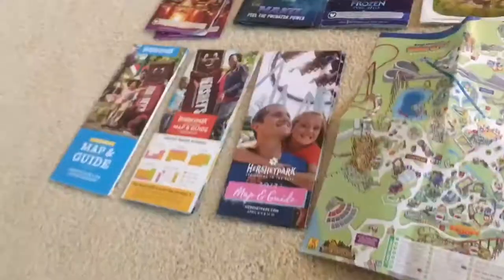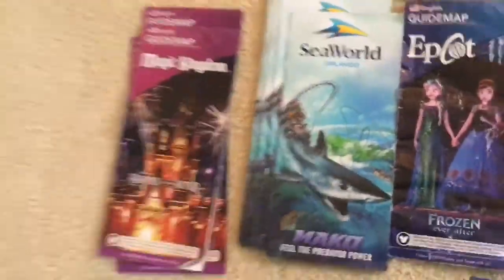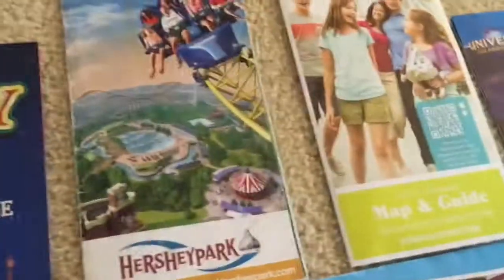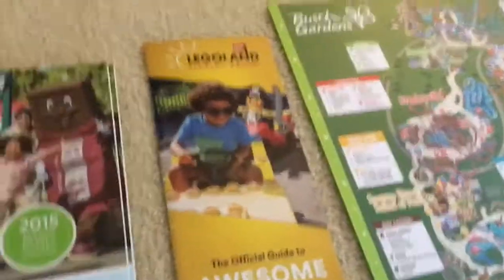Then we have more Hershey Park maps — a 2012 Hershey Park map and a 2015 summer Hershey Park map. Then we have more Hershey Park maps. Also here is a Volcano Bay brochure, a Water Country USA brochure, a 2015 Hershey Park map, and a random Legoland thing.